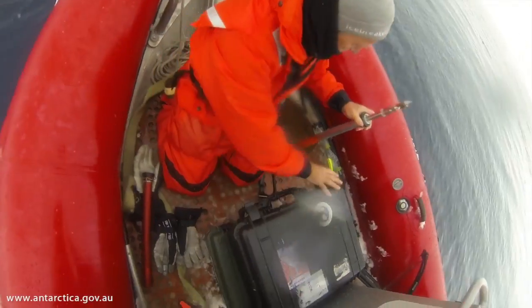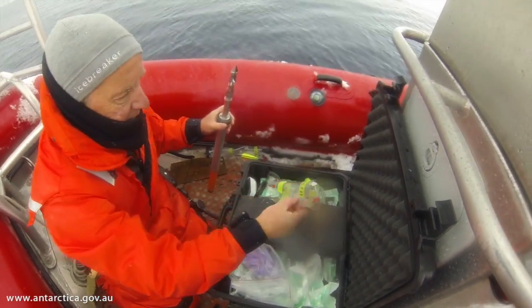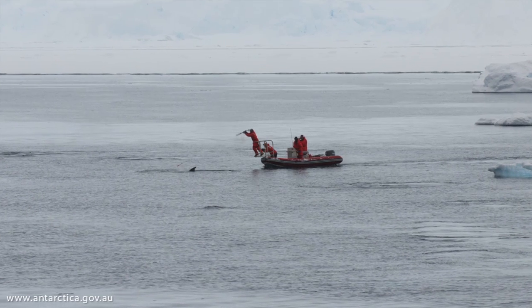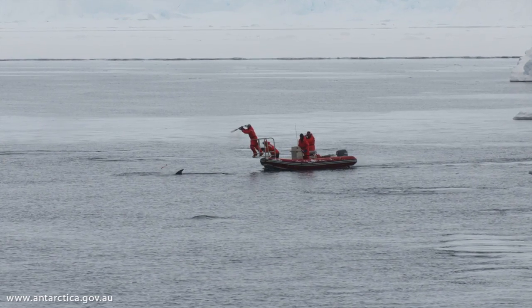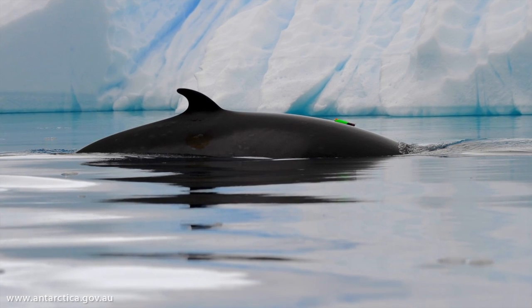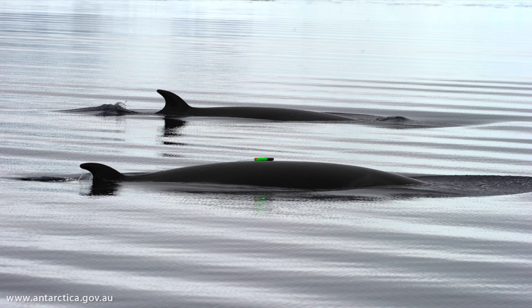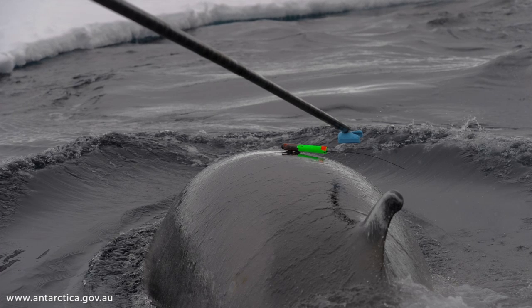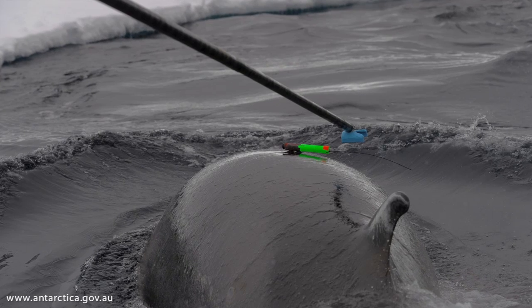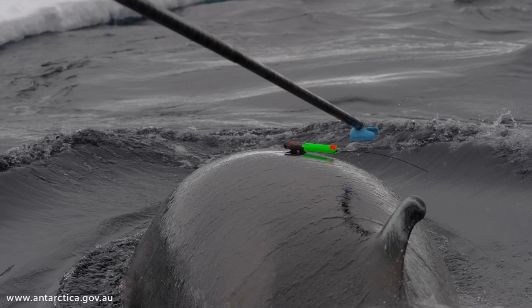We're using a whole range of different tags that give us different information. At the same time, we have boats going around looking at the prey, the depth it's at, and what's in the whales' environment. We start with very short-term tags — you put a tag on the back of an animal held on by suction cups. It will stay on for hours to perhaps one day, then fall off naturally as the suction cups give up, float to the surface, and we retrieve it.